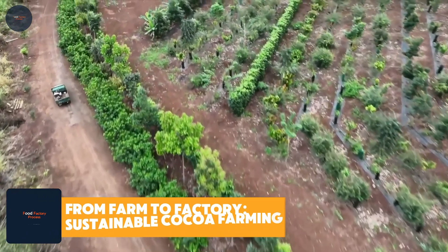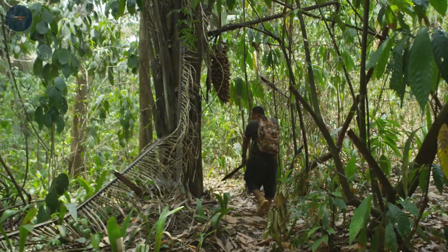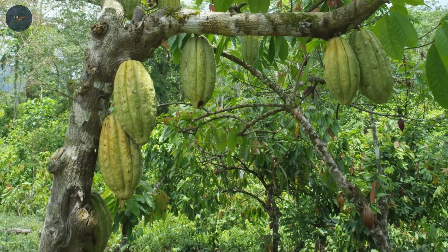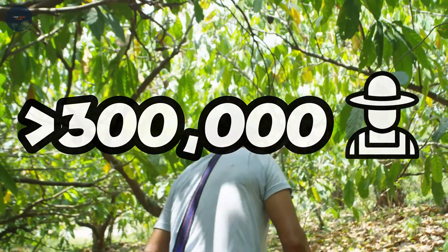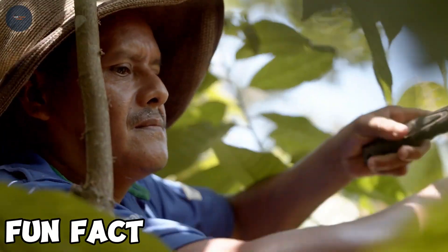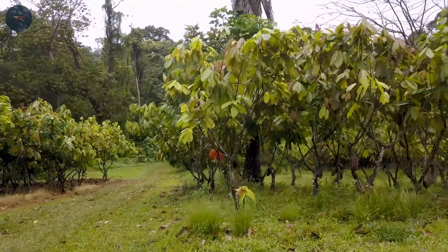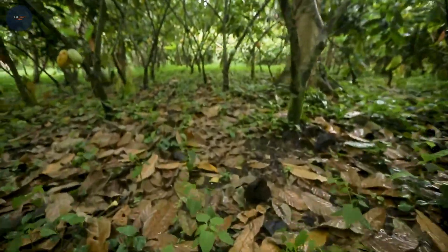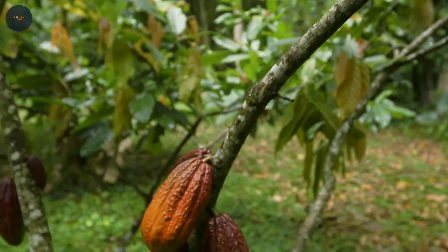From farm to factory: sustainable cocoa farming. Before we can enjoy those candy-coated chocolates, it all starts on sustainable cacao farms in Côte d'Ivoire and Indonesia. Mars, the company behind M&Ms, invests heavily in eco-friendly farming practices. Over 300,000 farmers have been trained in modern techniques to boost yields while protecting rainforests — a win for both chocolate lovers and the planet. A single cacao tree can produce around 2,500 beans, but it takes meticulous care. Farmers harvest pods only when perfectly ripe, then extract and dry the beans under the tropical sun, resulting in rich, flavorful beans that give M&Ms their delicious chocolate base.